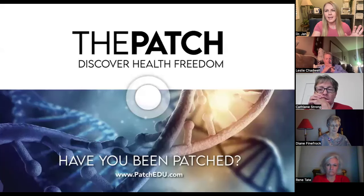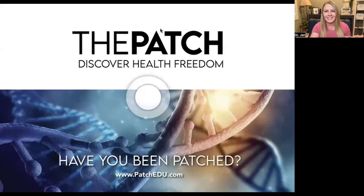So we like to joke and say, have you been patched? Part of that comes into play with discovering health freedom. I want to be healthy. I know you want to be healthy. Most people just get really excited about this.